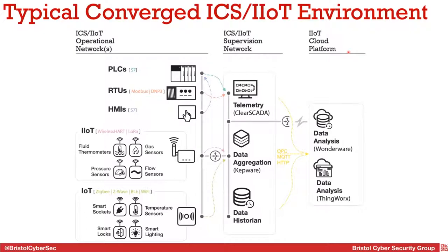At a very high level, this is a typical converged ICS and industrial IoT environment. We have physical devices — PLCs, RTUs, and HMIs — in the box, along with industrial IoT devices including wireless RTUs, sensors, ZigBee and Z-Wave type devices. We then have a supervision network with SCADA software called ClearSCADA that monitors devices. Above that we have industrial IoT platforms — specifically a data historian called Kepware. And then we have the cloud. These IoT platforms pull data and push it to the cloud, which is the practical implementation of Industry 4.0 and SCADA in the cloud.